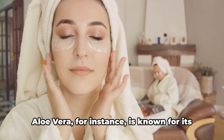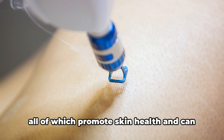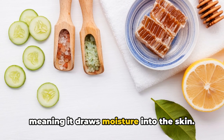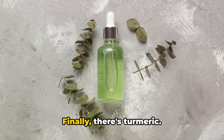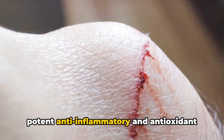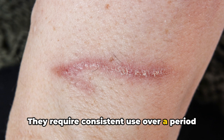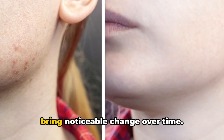Now let's talk about some natural ingredients. Aloe vera is known for its healing properties — it's rich in vitamins A, C, E, and B12, all of which promote skin health and can help fade acne scars. Another great natural remedy is honey, a natural humectant that draws moisture into the skin and is packed with antioxidants to help repair skin and protect it from oxidative stress. Finally, there's turmeric — this spice contains curcumin, a compound with potent anti-inflammatory and antioxidant benefits, which can help lighten acne scars and improve overall skin health. Remember, these remedies require consistent use over time — patience is key.